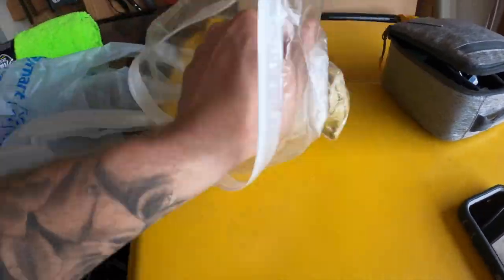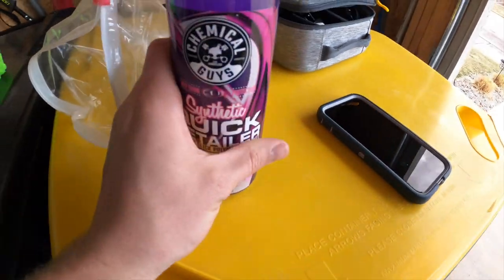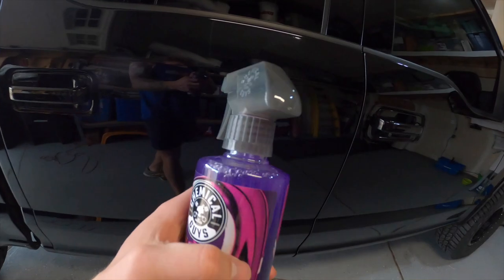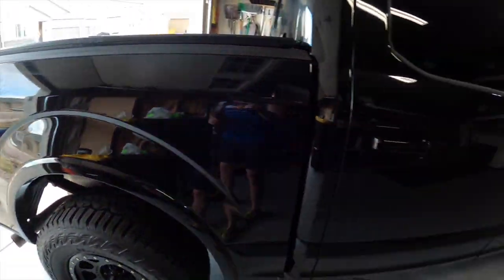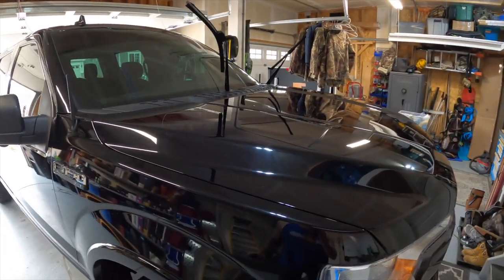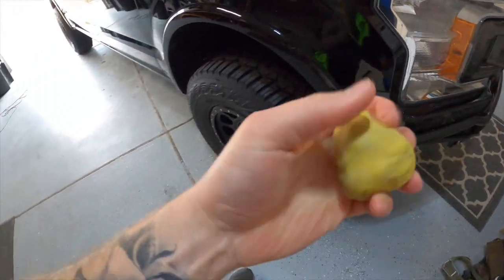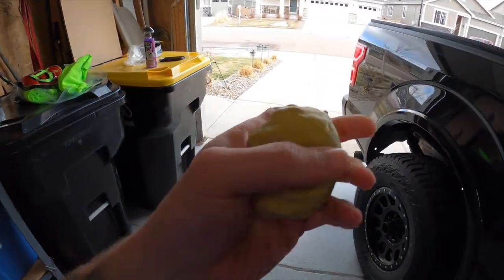We've got our clay bars. I went and bought some Chemical Guys quick detailer — that's what I'm going to use to clay bar. I'm going to spray this on the paint and then take the clay bar and dig it in to get all that grime out. I'll get my step ladder and show you guys exactly how I'm doing it. One important step — get your clay bar all nice and warmed up and pliable so you can really use it. I'm gonna do this for about five minutes or so.